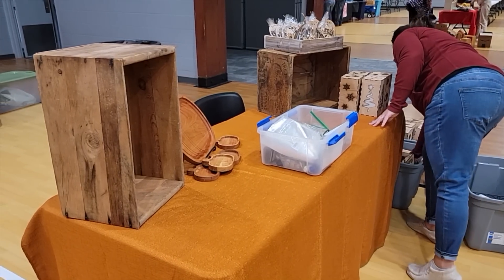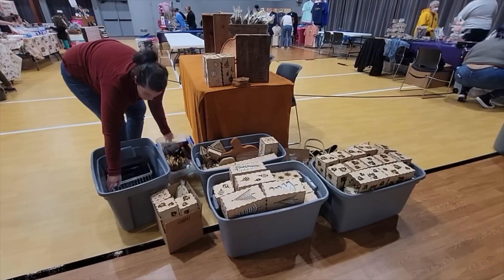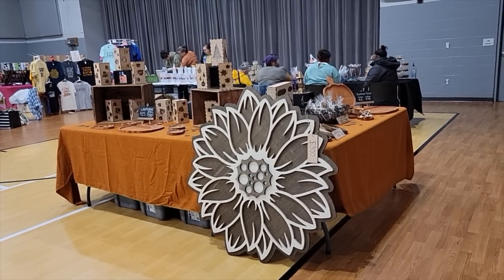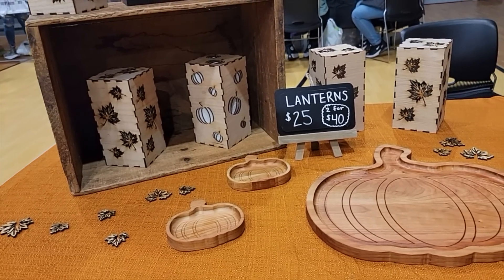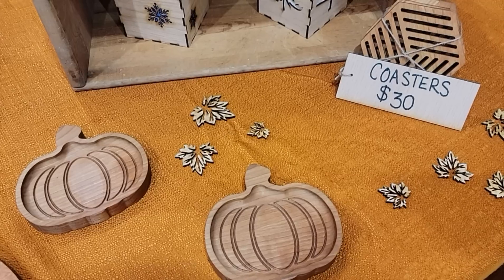We are about an hour in and we just crossed the $250 mark in sales — so exciting. A lot of our sales are from people that were already here, like other vendors. That's something good to keep in mind: other vendors can be your customers as well.